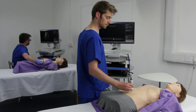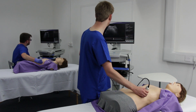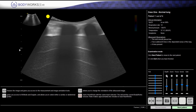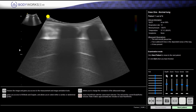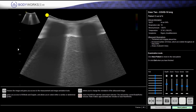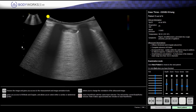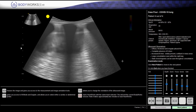Lung ultrasound is increasingly being used in the assessment of patients with COVID-19 infection, as it is a fast, repeatable bedside test using equipment that is relatively easy to disinfect. Intelligent Ultrasound has added examples of the lung ultrasound appearances typical of COVID-19 infection to their Body Works POCUS simulators to enable clinical staff to practice and train in the use of lung ultrasound.